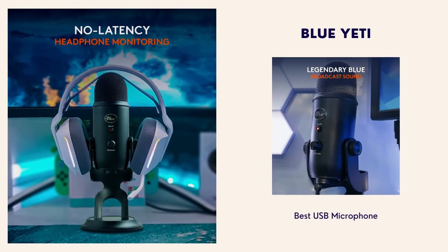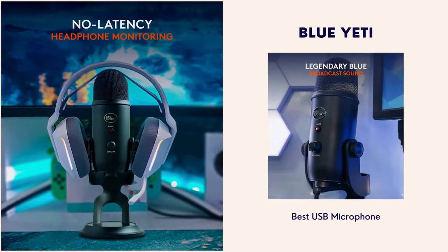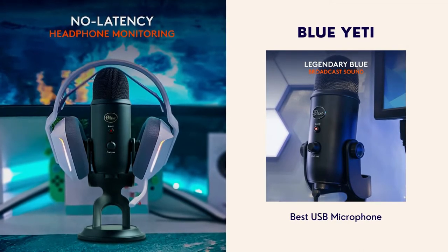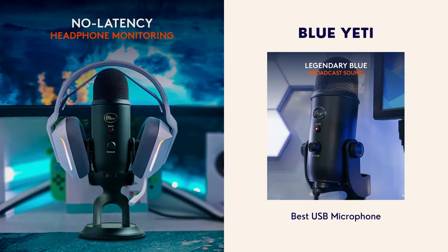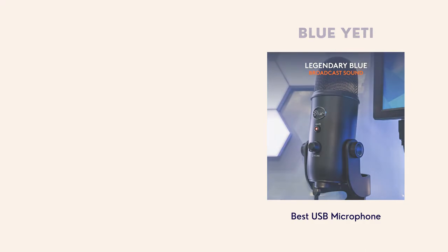Number 3: Blue Yeti. This is the best USB microphone. One of the most commonly known USB microphones, and a highly popular choice amongst beginner YouTubers. The lower price with great quality makes it an easy choice.